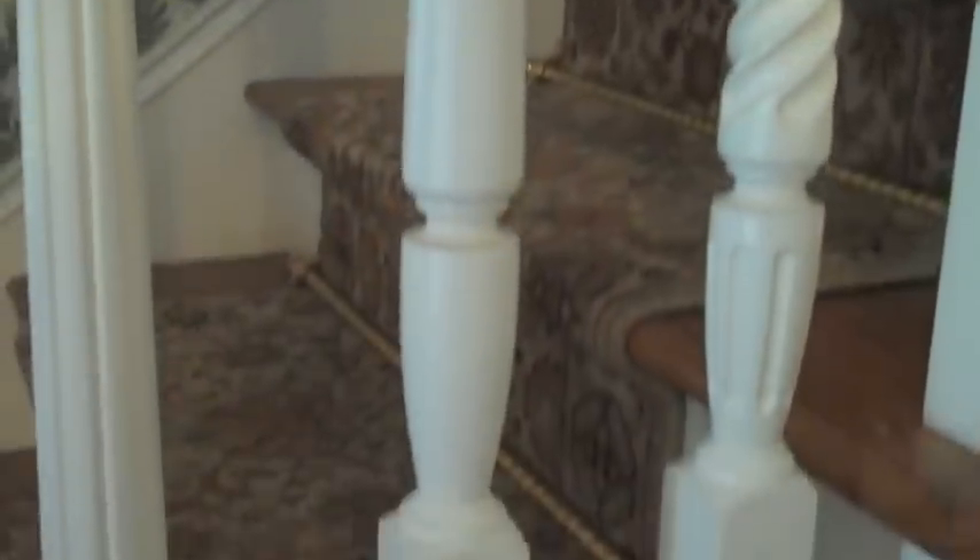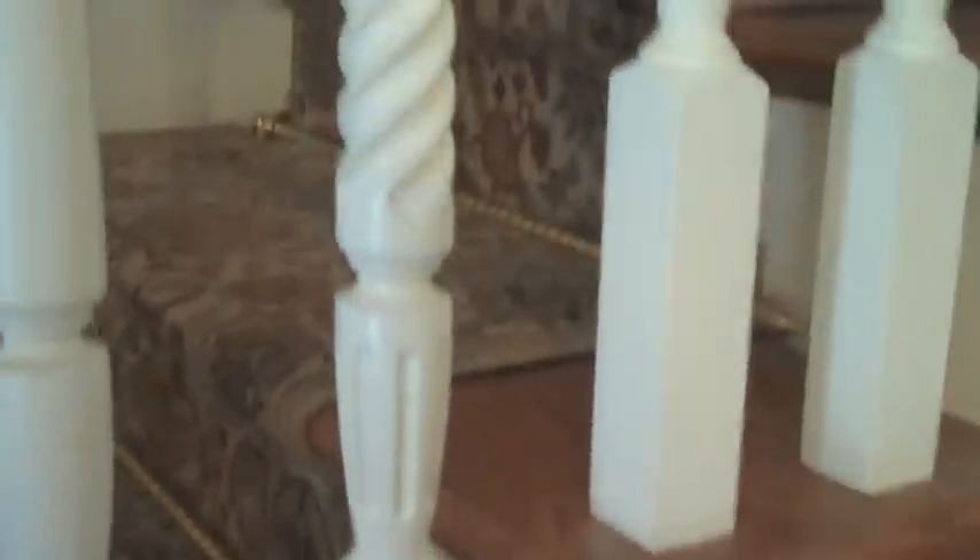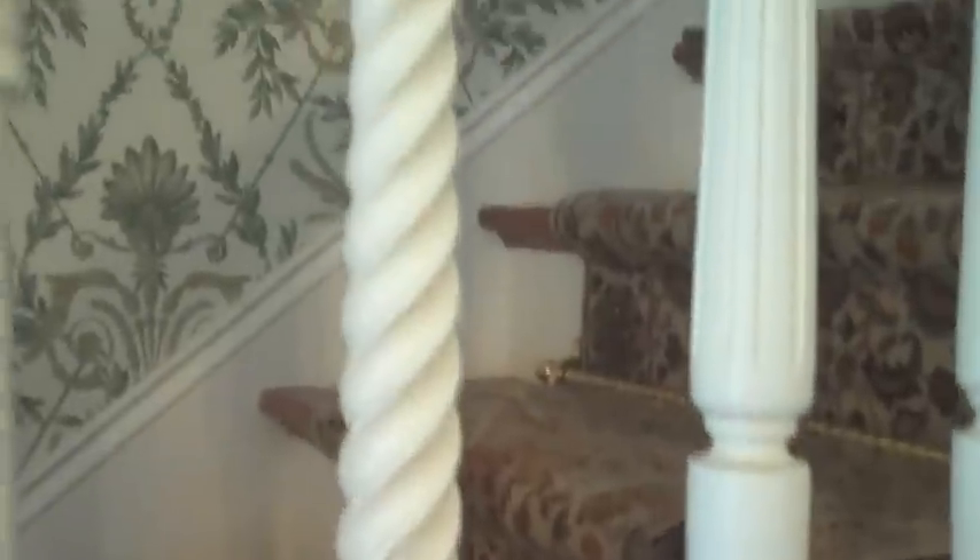This one here is plain. This one has got a rope twist to it. And then the next one, you can tell it's got this fluting. And then of course the next one is plain. The staircase has an oriental runner with the brass trim hardware.